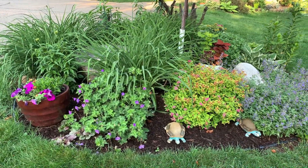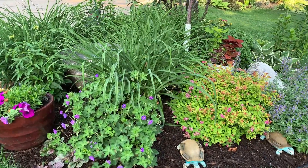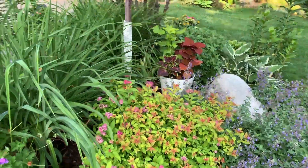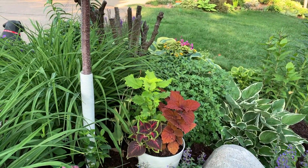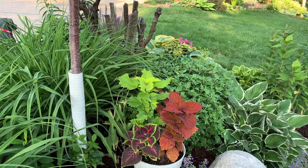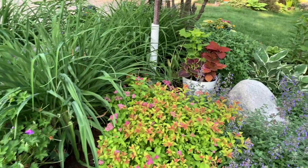We'll start here in my circle garden. This garden gets a lot of sun. I have some coleus here that are really pretty, and then this is spirea.